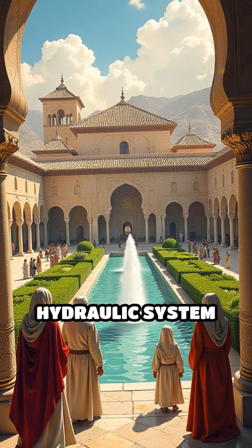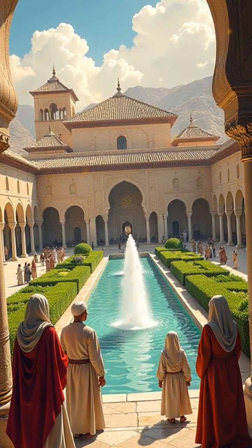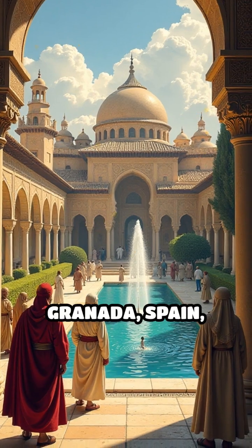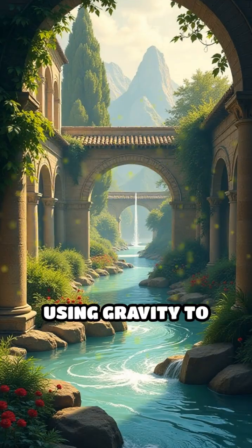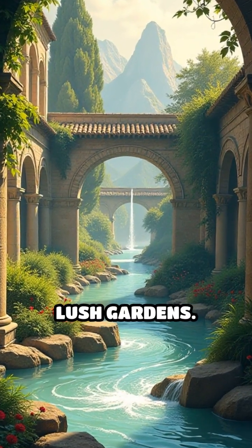Number 5: The Alhambra Hydraulic System, 13th to 14th century. Built by the Nasrid dynasty in Granada, Spain, this palace complex featured intricate channels and fountains, using gravity to distribute water throughout its lush gardens.